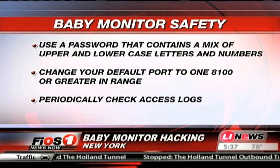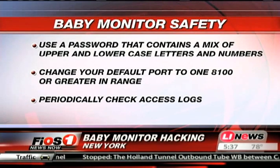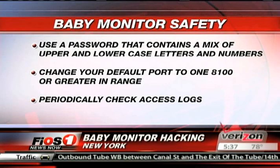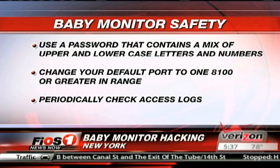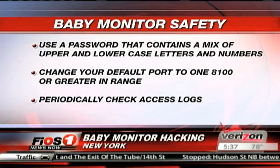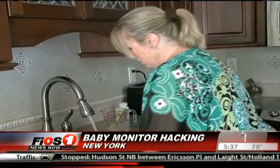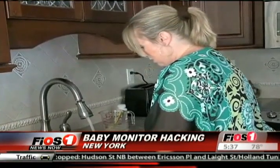New mom Tara Butler-Sahai stopped using her baby monitor after she learned that someone hacked a Houston family's monitor and yelled obscenities at their child earlier this month. "It was very frightening to learn that something that we use every day that we think is going to help us keep our baby safe is really being used as a tool by a degenerate hacker."